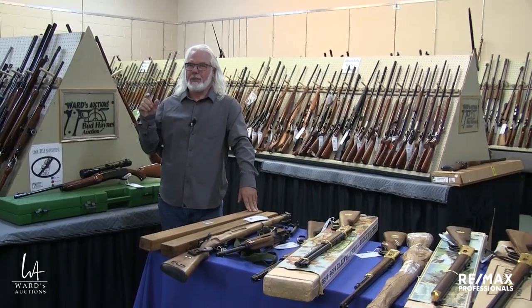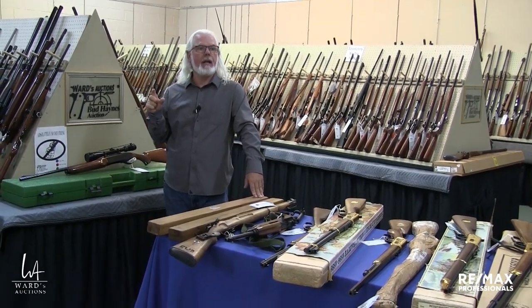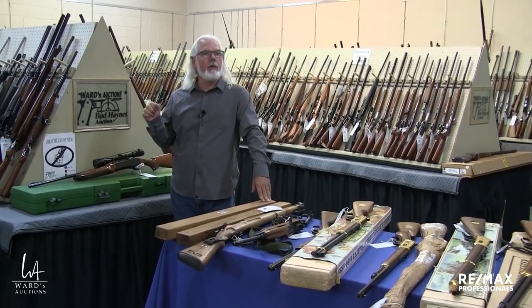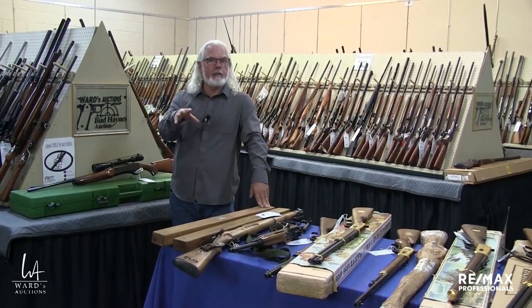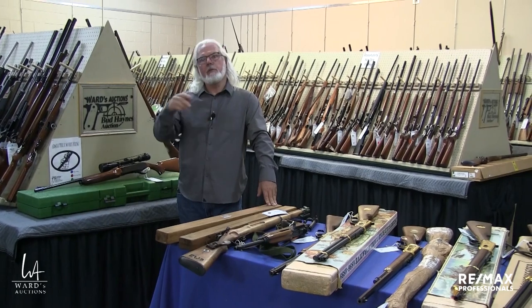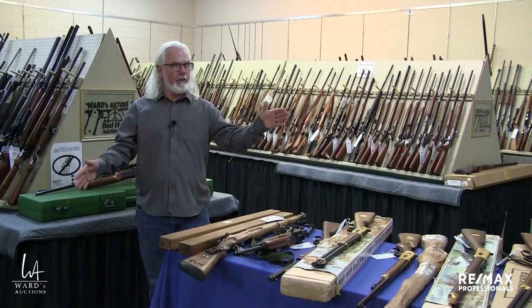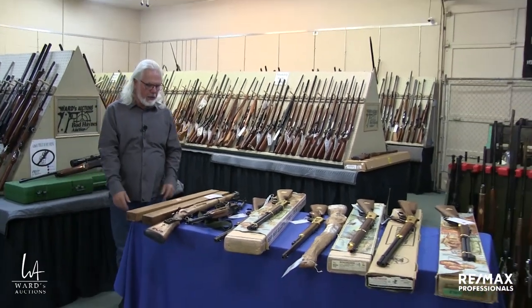We have 1,300 and some lots selling in one day. I'll take the blame for that, but I can also throw it back at the in-house crowd that said they would rather do that in one day than spread it over two days. So it never was intended to be that big, and it is going to be live in the building as well as online.